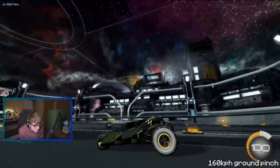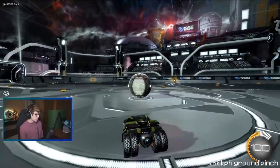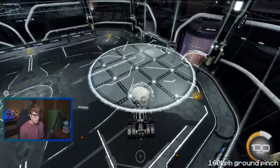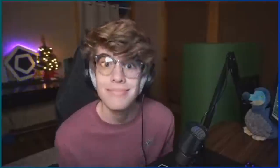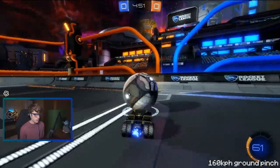Alright boys, this is my second video in like four days, I am back. What is this car — I never really watch Batman so I don't really get it. Boys, first shot — 160 ground pinch. I'm doing ground pinchers again because I want to see how good this thing is at ground pinches, simple as that. Let's just test in training here and I don't even know what hitbox this is — I probably should have checked before making this video.